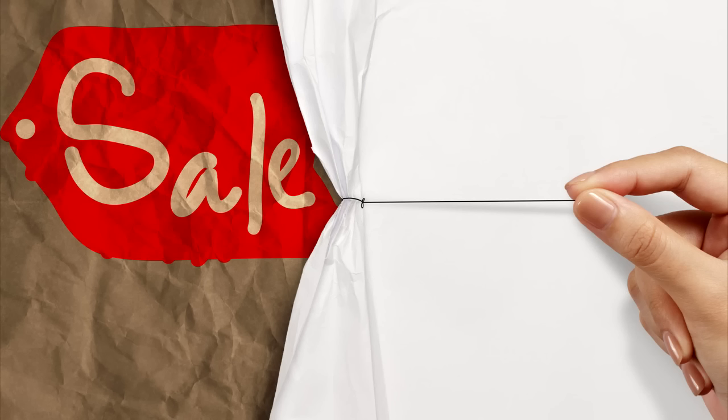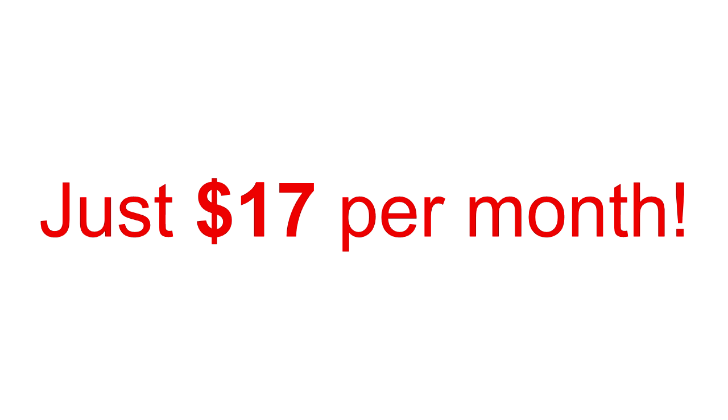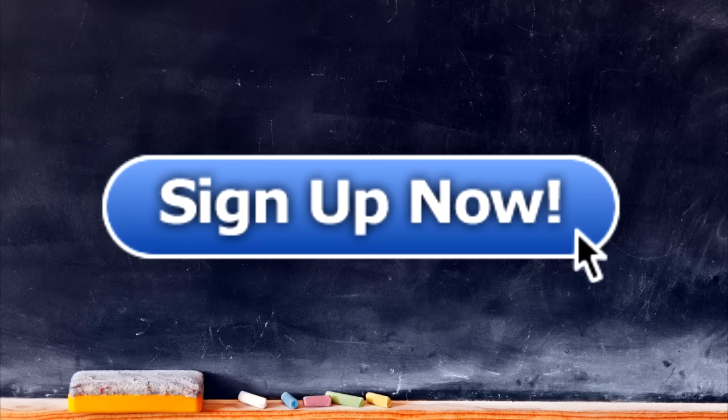But to make things even better, for a very limited time, I'm offering an opening sale to the workshop classroom for just $17 a month. That's a $120 savings. So sign up now and take advantage of the savings because I won't be able to offer this price this low ever again.